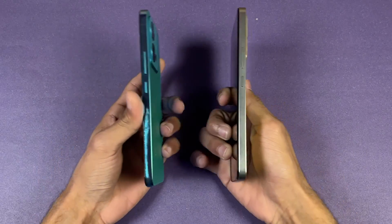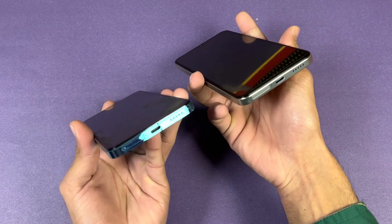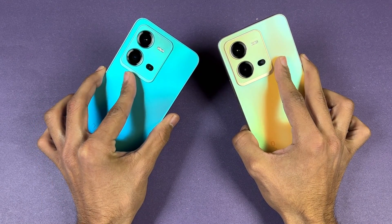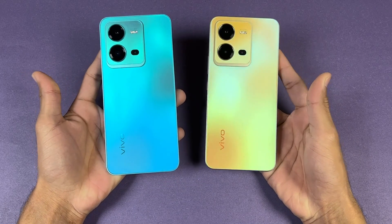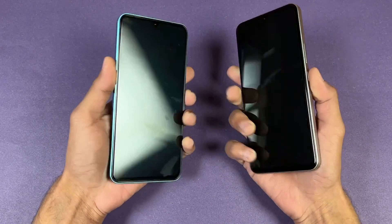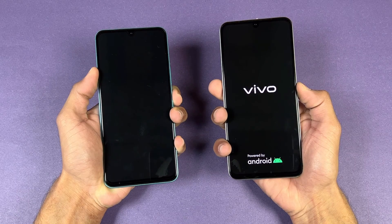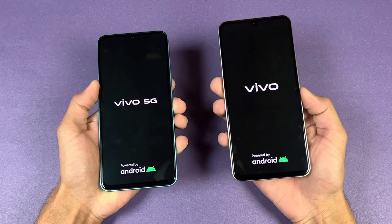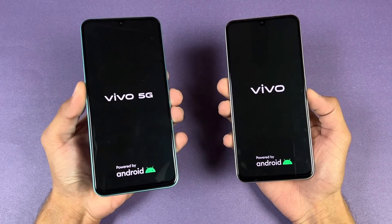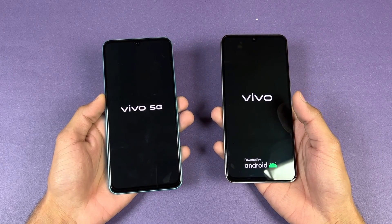The back on both phones is made up of glass and the frame is made up of plastic. We have a fingerprint scanner inside the display on both phones, and both phones have a single speaker — no dual speakers. Both phones have exactly the same design language as you can see from every angle. The V25e is a 4G phone while the Vivo V25 is a 5G phone, and both phones are running Android 13 with FunTouch OS 13.